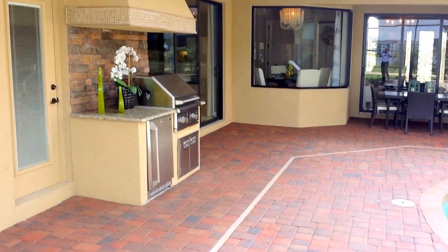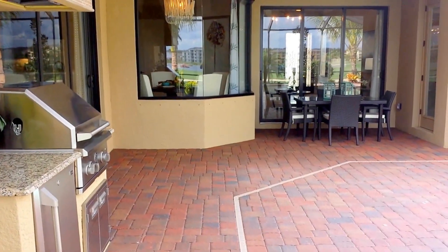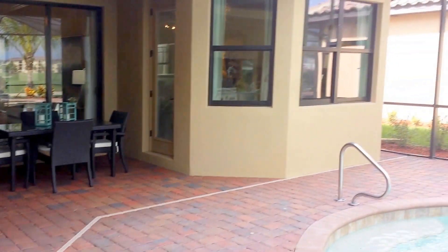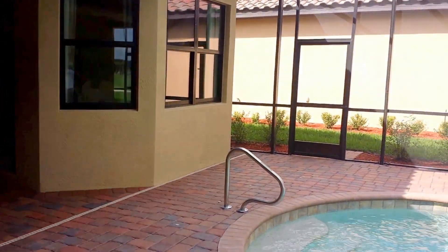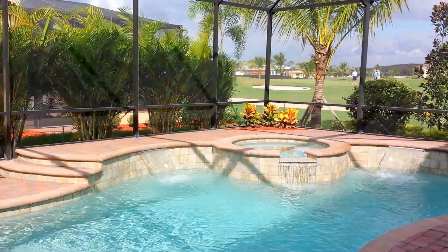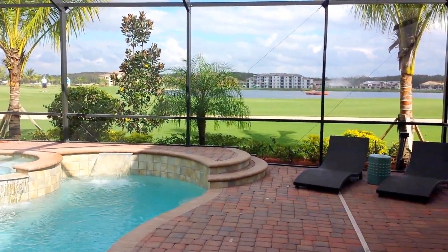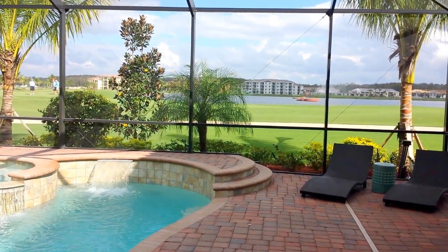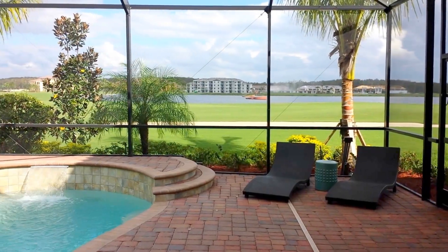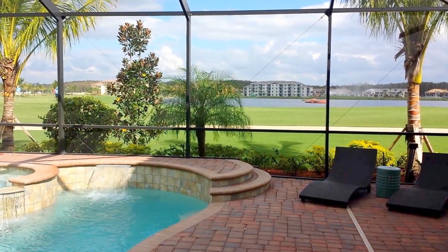So this is the Toscana Grande — one of the beautiful estate homes that you can find in Treviso Bay, Naples, Florida, and also Bonita National in Bonita Springs. If you like this floor plan and want more information about Bonita National or Treviso Bay, give me a call. My name is Robert Lee with Pinnacle Property Group: 239-671-4046.